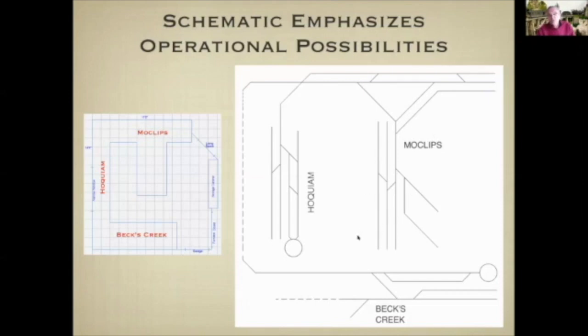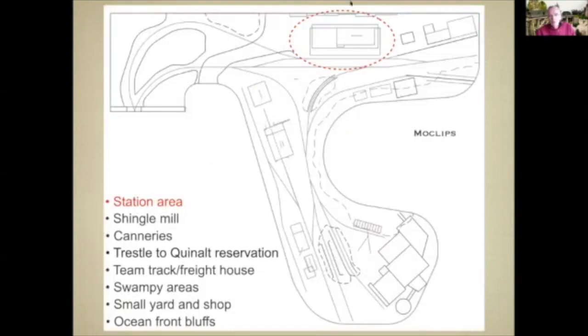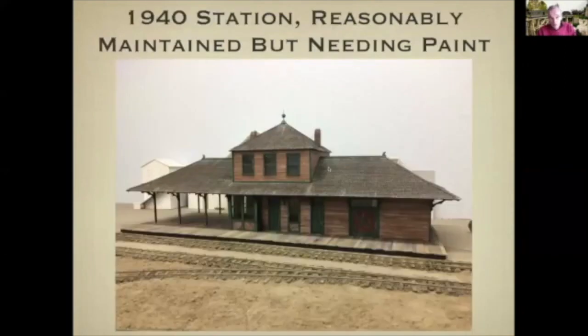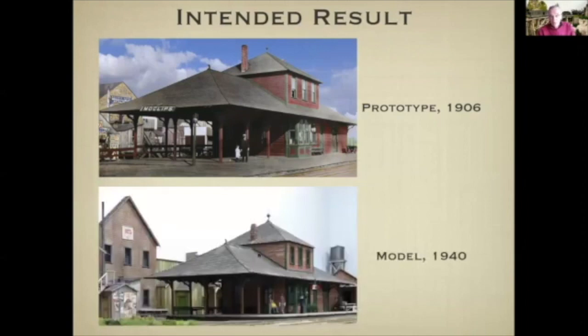This schematic is drawn to illustrate the operational possibilities — I think there's quite a lot of operating potential here. Looking at the detailed track plan, first let's look at the station area, where the station is backed up to businesses along Pacific Avenue, represented by flats along the wall. This was the original Moclips station, opened in 1906 — a colorized photo of a standard Northern Pacific third-class combination depot. This is my model set in 1940, reasonably maintained but needing paint. I achieved the weathered appearance of the siding by using paper strips tinted with pan pastels.